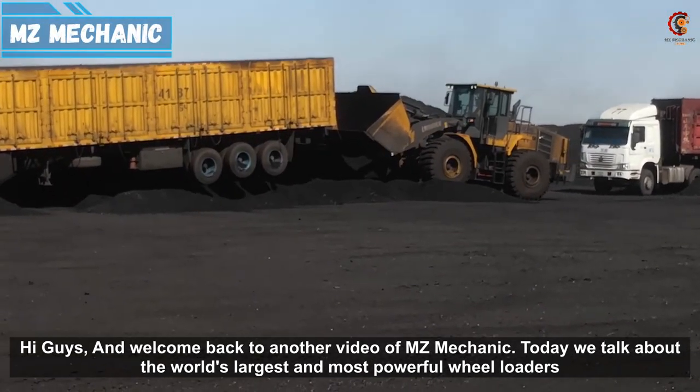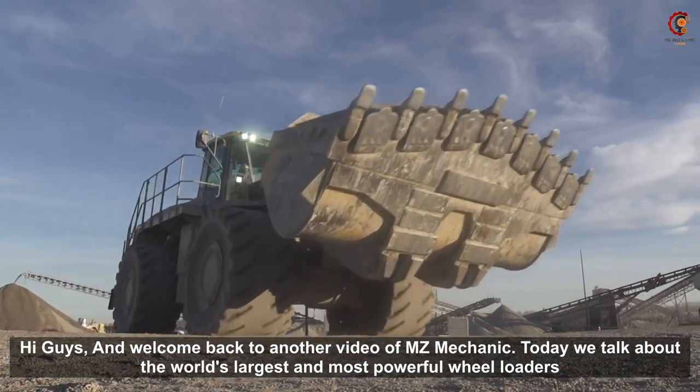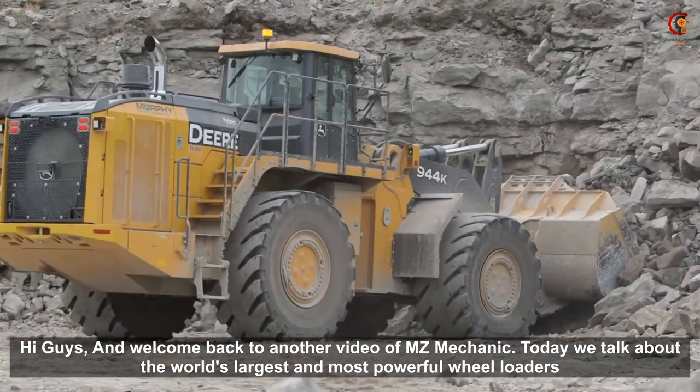Hi guys and welcome back to another video of MZMechanic. Today we talk about the world's largest and most powerful wheel loaders.